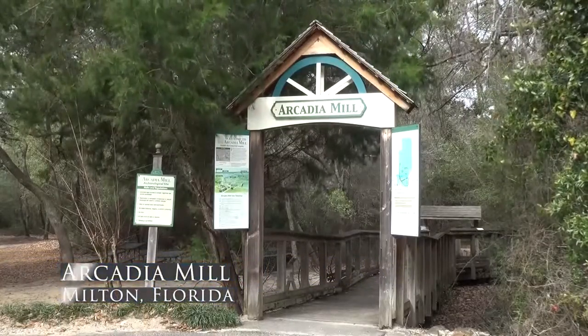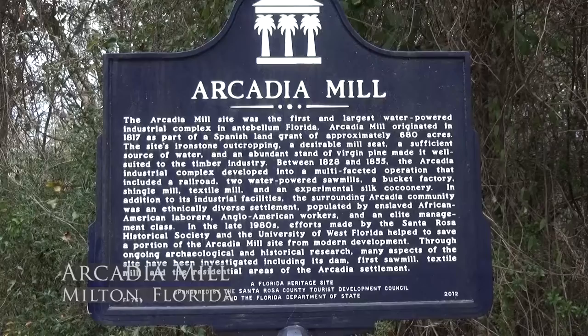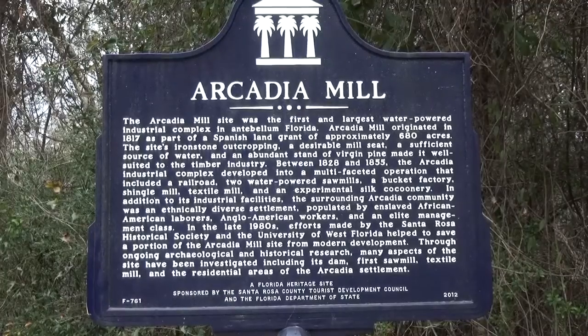Set on 42 acres in the outskirts of Milton in Santa Rosa County, the Arcadia Mill archaeological site preserves over 200 years of Florida history.